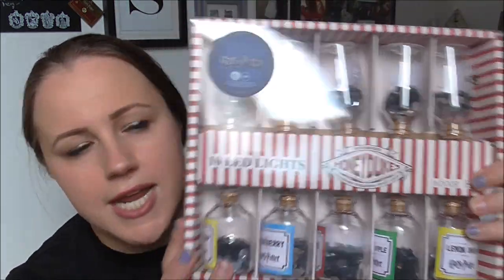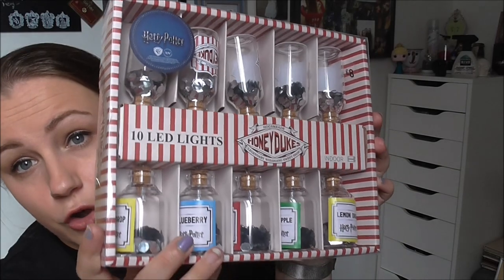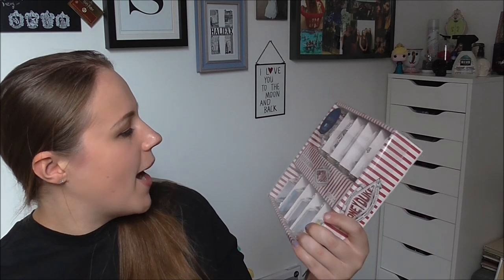Finally, the last thing that I got was a pricier item — this was eight pounds so quite expensive for Primark, but I think this is so cool. It is part of the Honeydukes range and it is 10 LED lights that come in 10 containers meant to look like little bottles of different sweets. You've got lemon drops, blueberry, the Honeydukes logo, and then they have kind of confetti so the light hits them and they are so cool. As soon as I saw them I was like I need to have these in my life. I am very very happy that I have these.